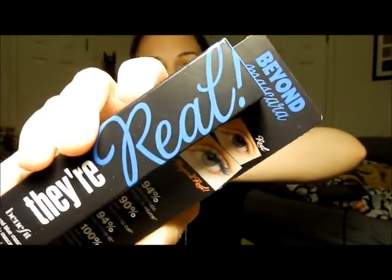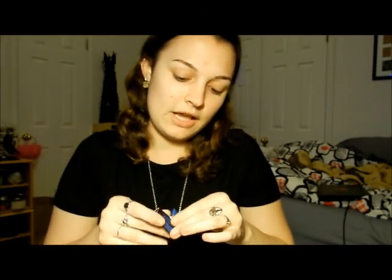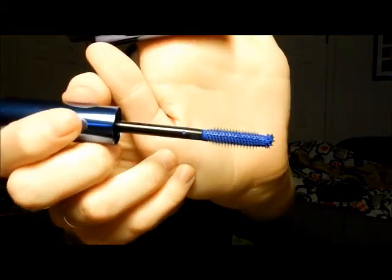I got the Benefit They're Real mascara in blue because I've been really wanting blue mascara. The only reason I bought an expensive one is because I love drugstore mascaras like Maybelline and CoverGirl, but they don't make blue mascaras, so I finally found some and got it. That's how blue it is — super blue. I just thought it would be great for my lower lashes when I want to do a blue one. I really like that it comes in the blue tube so you know which one's the blue one.